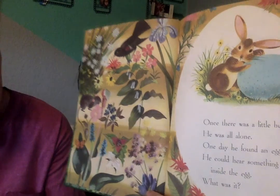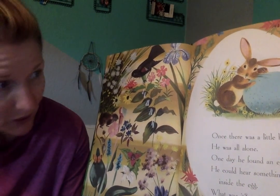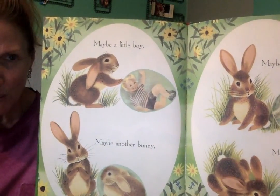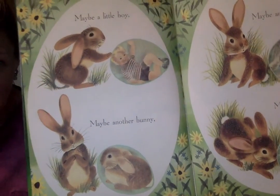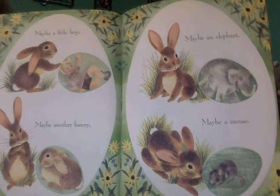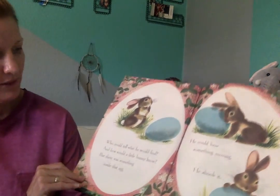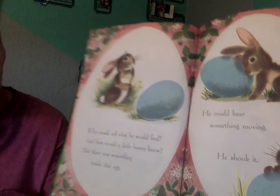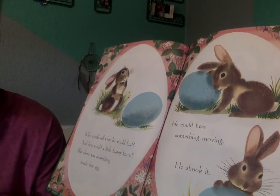I love the pictures in this book. Once there was a little bunny. He was all alone. One day, he found an egg. He could hear something moving inside the egg. What was it? Maybe a little boy? Maybe another bunny? Maybe an elephant? Maybe a mouse? Do you think they would be inside that egg? No — all of those are mammals, and they're born alive. They don't hatch from an egg. But maybe the bunny doesn't know that. Who could tell what he would find, and how would a little bunny know? But there was something inside that egg.